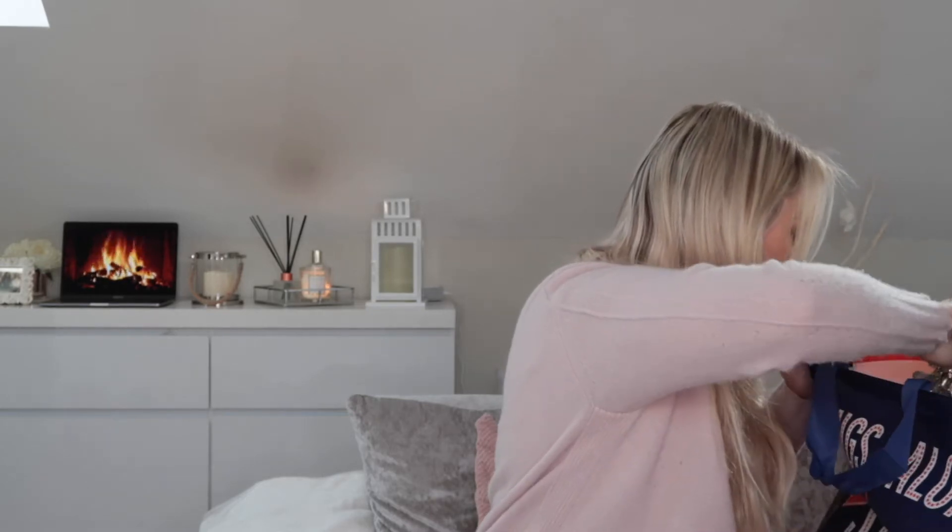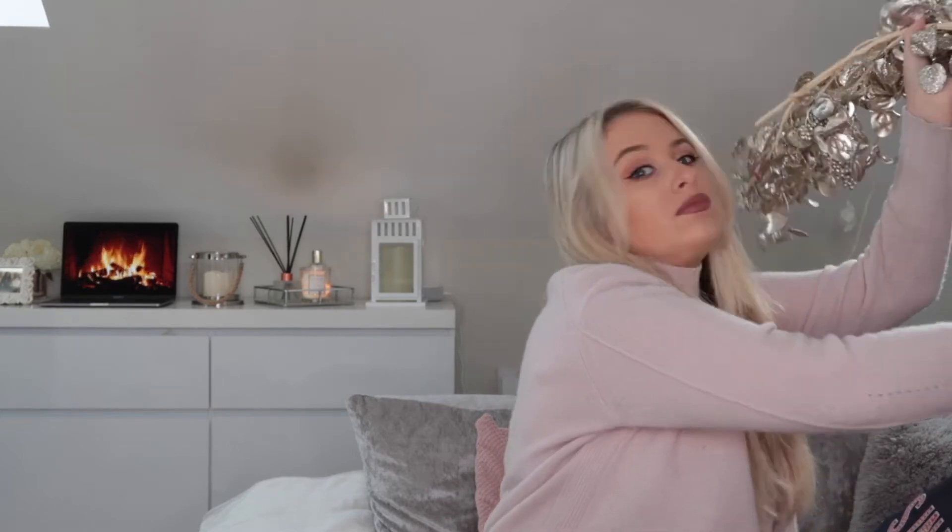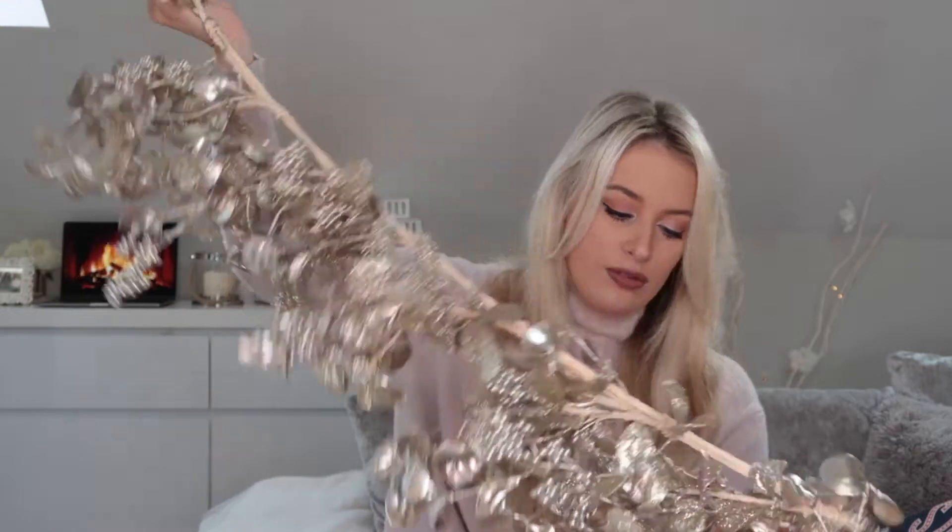The next thing I got was this gorgeous gold shimmery leaf wreath, which I think will look really cute on a sideboard or going down the stairs. This one was a bit more expensive — £16 — but it's a lot thicker and looks more Christmassy and sparkly. Sorry, my camera died! But yeah, I think it'd be really gorgeous on a staircase, sideboard, or fireplace.